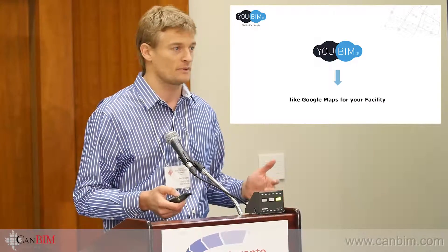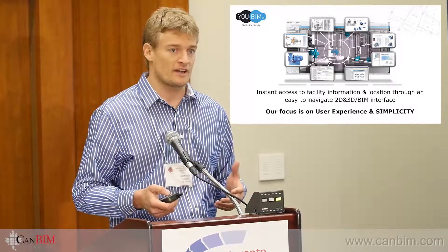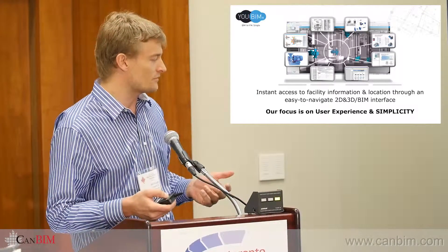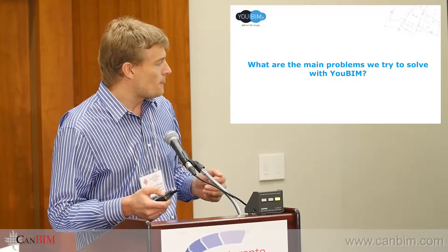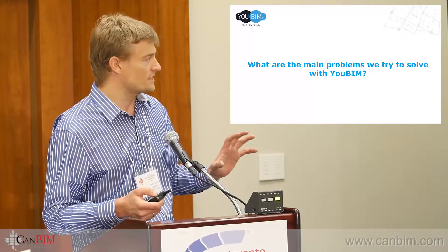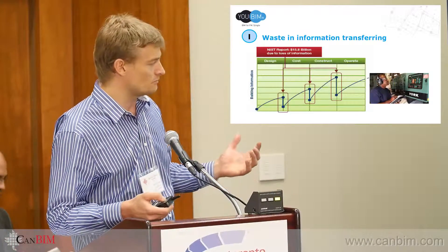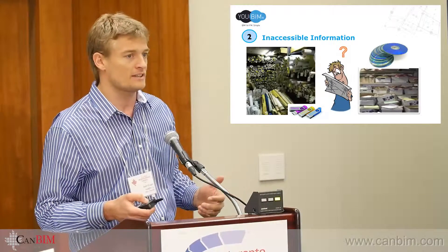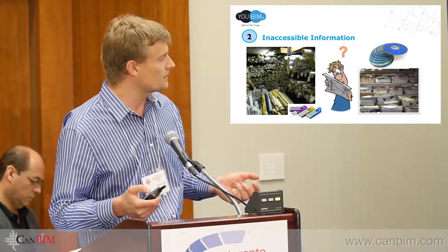We're trying to take that ease into the facility environment. We provide instant access to facilities information and location through a 2D/3D interface, with a focus on making it really simple for facility technicians and facility managers. The main focus is avoiding the loss of data through design, bidding, construction, and handover, and making facility information available in seconds.